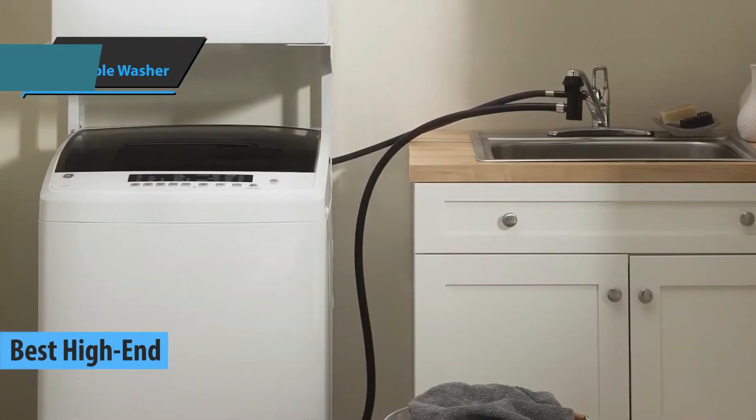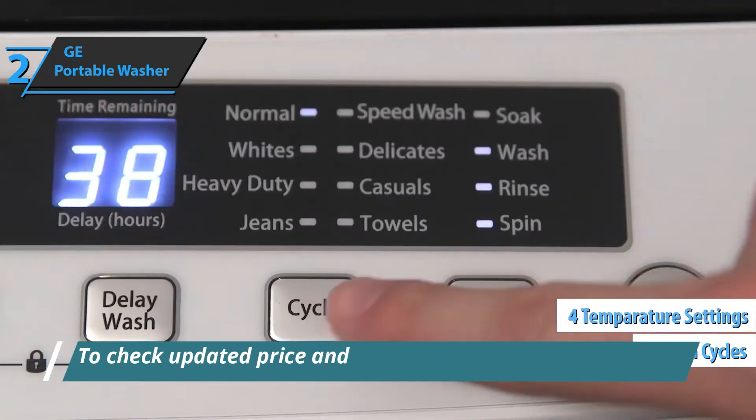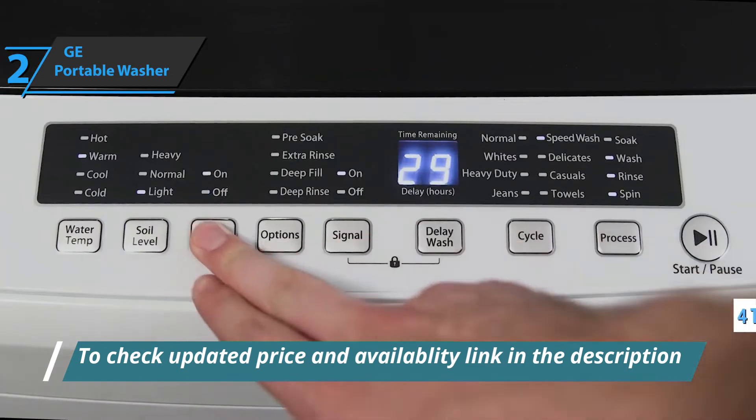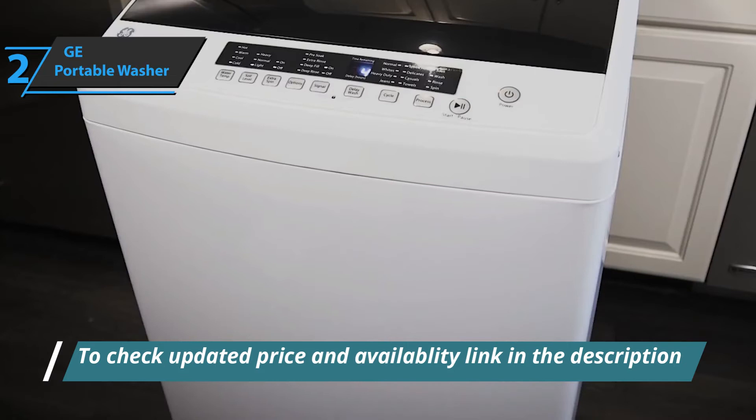The GE Portable Washer comes with 8 different wash cycle settings and 4 different temperatures, offering a variety of options for cleaning a wide range of garments. With this kind of performance, it will surely satisfy all your needs.